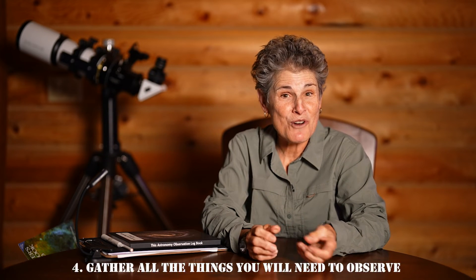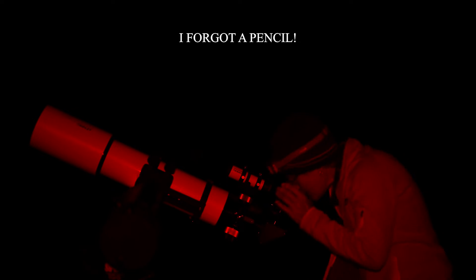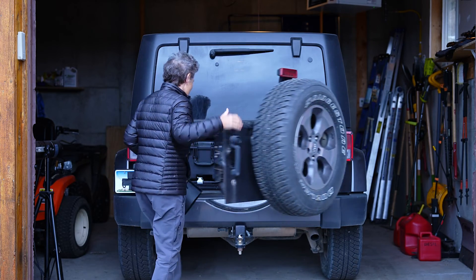Now that you have your wish list of objects you want to see in this observing session, and you've checked the weather and conditions, now you're ready to compile all the things that you'll need, especially if you're going to be traveling with your telescope to a dark sky site. So many times I've gone to a dark sky site — I have to drive far to get there — and then realized I forgot something that I really needed. Recently I've been keeping everything in my car: two telescopes, three mounts, a chair, a table,